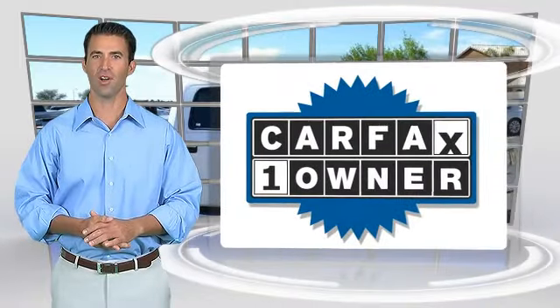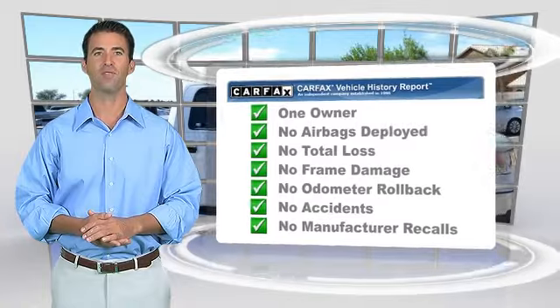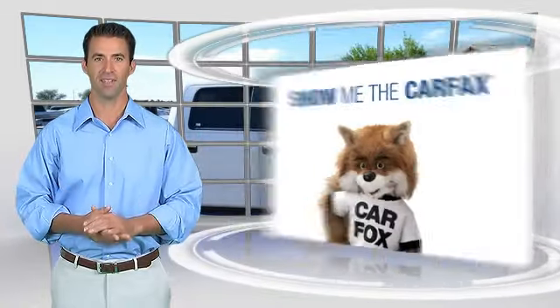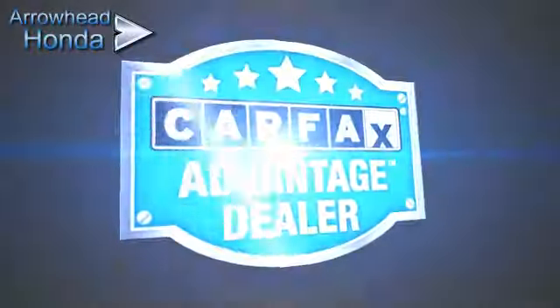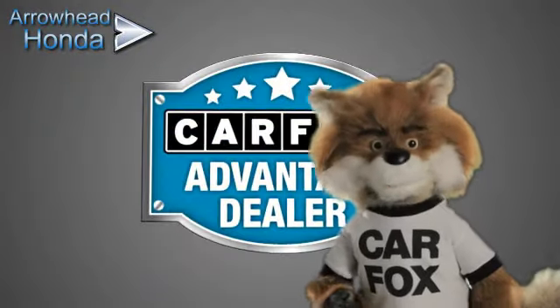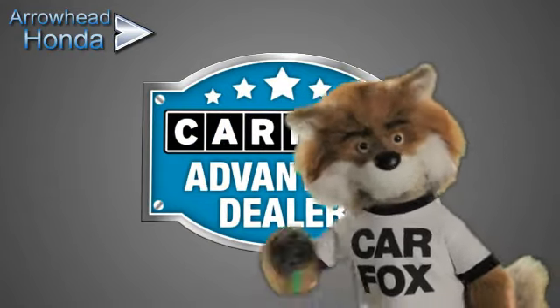This is a one-owner vehicle with the Carfax Vehicle History Report. Be sure to find a complimentary copy of this report online, or contact the dealership. This vehicle qualifies for the Carfax Buy Back Guarantee. Just say show me the Carfax at Arrowhead Honda, a Carfax Advantage dealer.